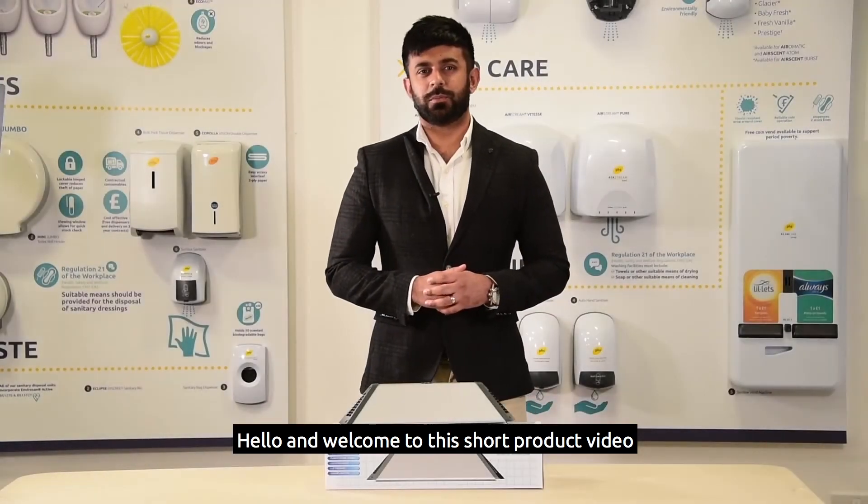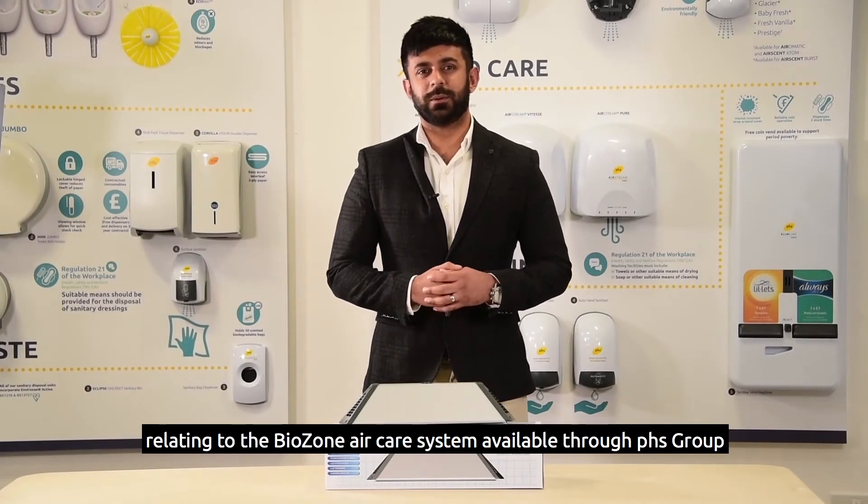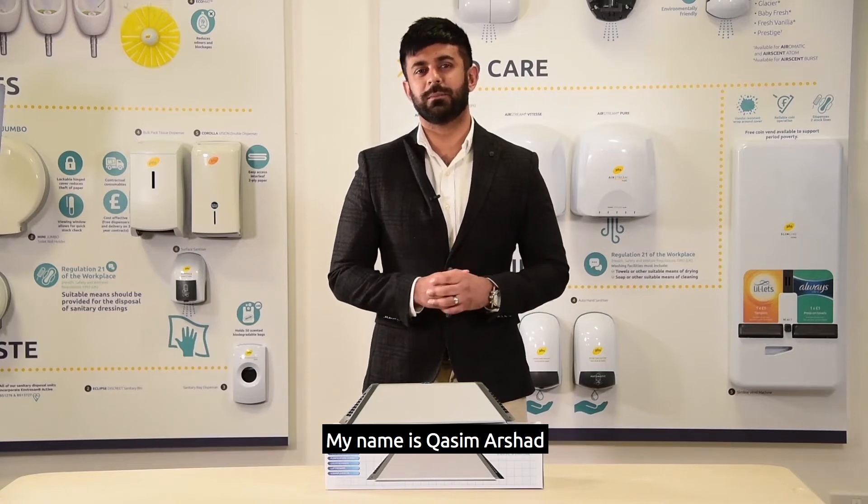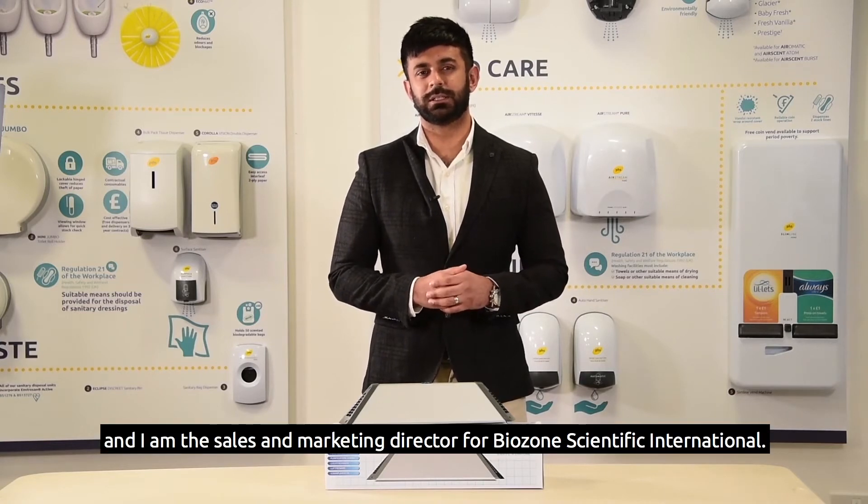Hello and welcome to this short product video relating to the Biozone air care system available through PHS Group. My name is Kasim Arshad and I am the Sales and Marketing Director for Biozone Scientific International.